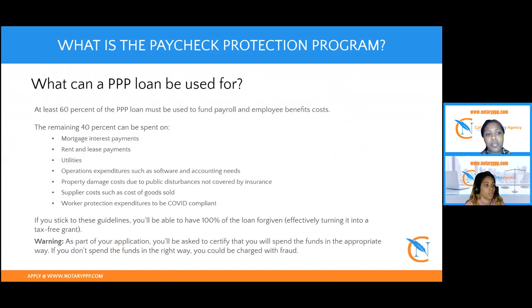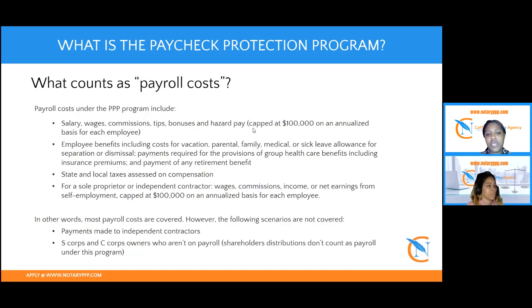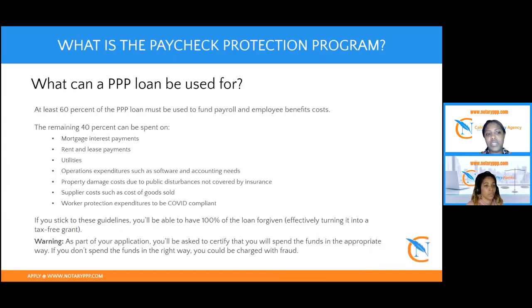You can apply again. If your first PPP loan was for $5,000, your second one would also be for $5,000. The application is the exact same — you wouldn't have to put in anything different outside of what quarter you had the loss in. You still have to meet the same requirements for forgiveness, which is paying yourself at least 60% of the funds you receive. So if you're a sole proprietor or single member LLC and you're the only person in your business, you need to pay yourself 60% of the funds.